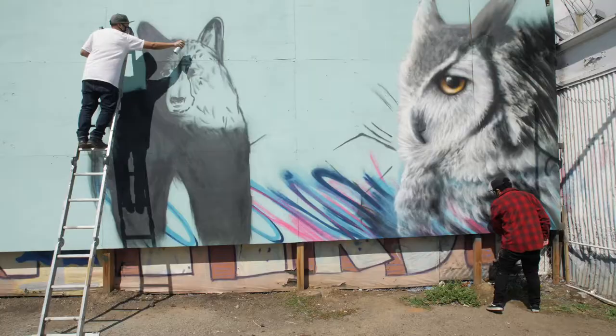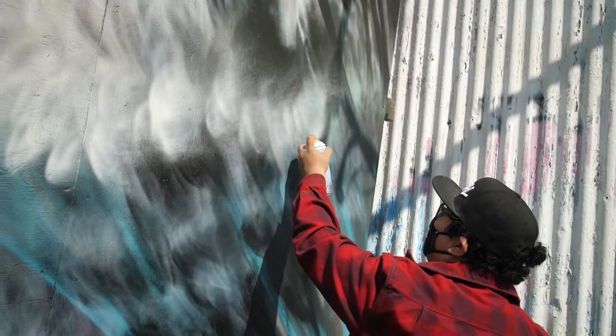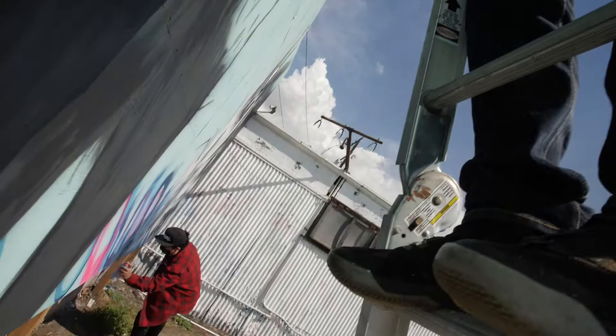And that really motivated me — I want to bring these animals to people, like kids, or people that maybe live in these big cities, that they don't get to see this wildlife. And I think through artwork, it's a great way to bring that to the community.